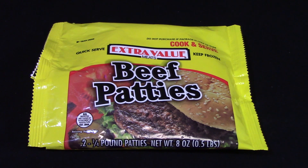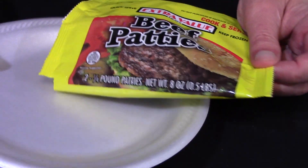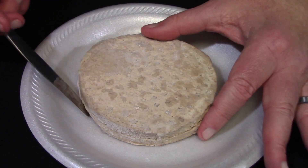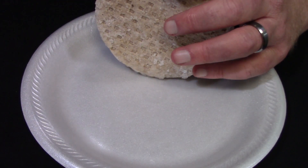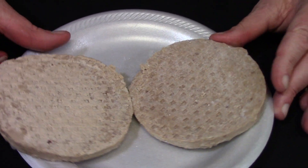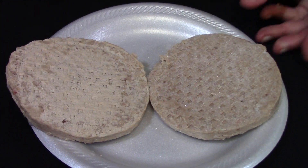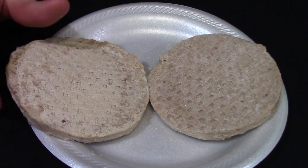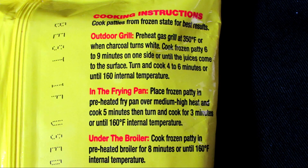When I slid these burgers out of the package, I got scared. You would have gotten scared too, if you were getting ready to eat these. But remember, there's no turning back for me, because I do this for you, the people, so you don't have to try these. So I took a butter knife and pried them apart. I thought the outside of the burgers were a little bit freezer burnt, but I guess that's the way they're supposed to look, because where they were frozen together, they look the same. There are three sets of cooking directions: outdoor grill, in the frying pan, or under the broiler. I'm going to do it in the frying pan.